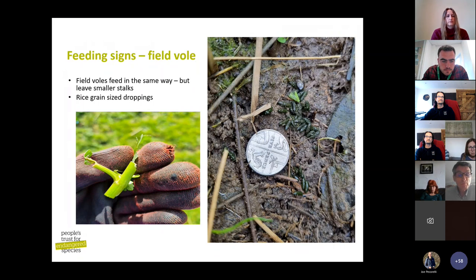Field vole feeding signs are fairly similar — they eat at the same angle — but the stalks they leave are much shorter, and they'll leave piles and piles of tiny little stalks. Their latrines are rice-grain sized, near their burrows and sometimes on river banks, which can be confusing, but they are much much smaller than water vole latrines. If it's a Tic Tac rather than a grain of rice, you're looking at a water vole.